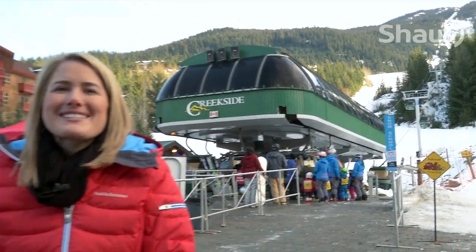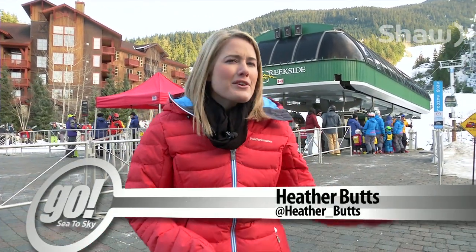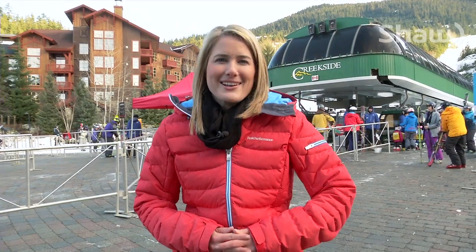Welcome back to Go See The Sky. I'm your host Heather Butts in Whistler's Creekside. When you're not spending time on the hill, it's important to pamper yourself — and Whistler Village has all the spas you need. But what about your four-legged friend? Well, they're important too. Our Vancouver reporter Dunia Tozi explores the world of pet spas.